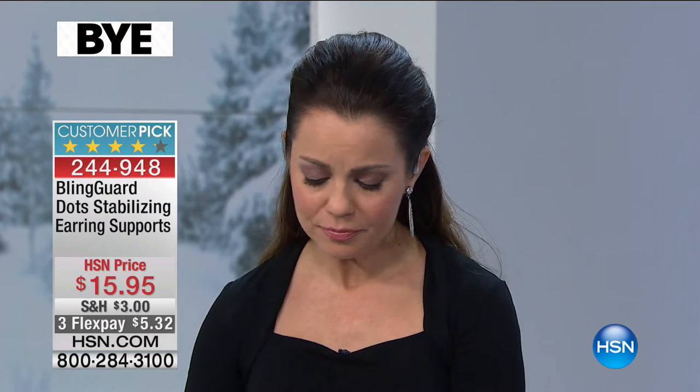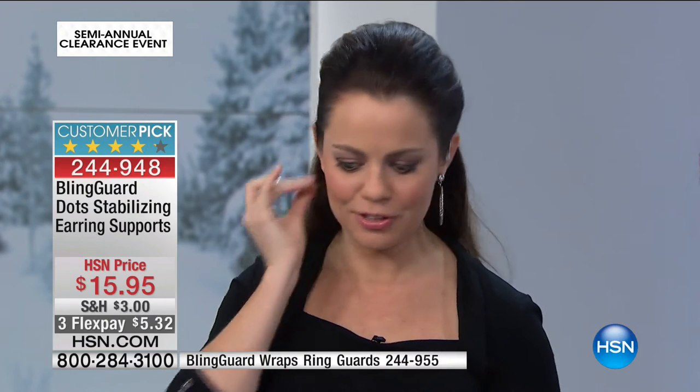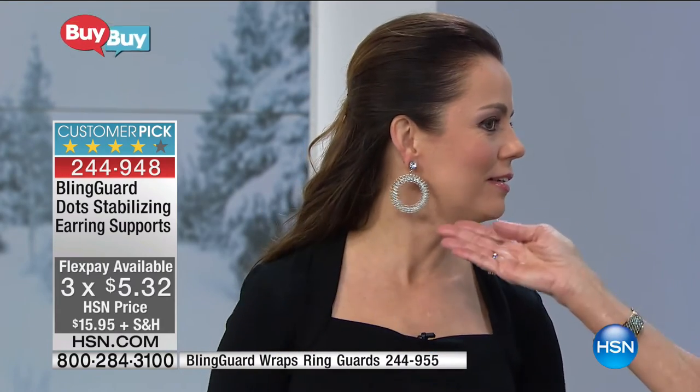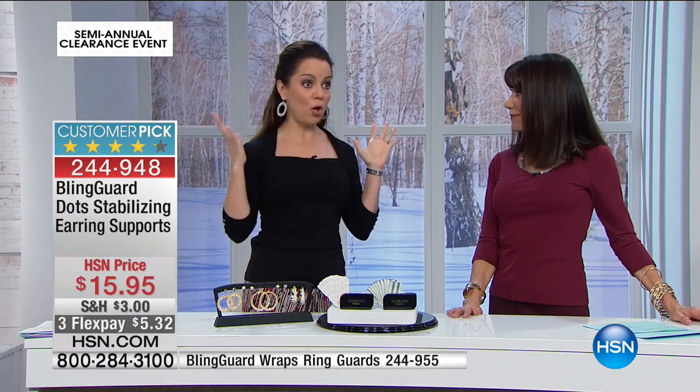You just place your earring back in like you normally would. It makes them weightless, and it lifts them up — my dad calls it a push-up bra for earrings. Watch this — look at the difference. There's a huge difference because they're not pulling. They don't hurt anymore. They're framing your face. They're sparkling like they should. The chandelier earrings are really popular right now — when you're wearing large heavy earrings, they weigh your ears down.